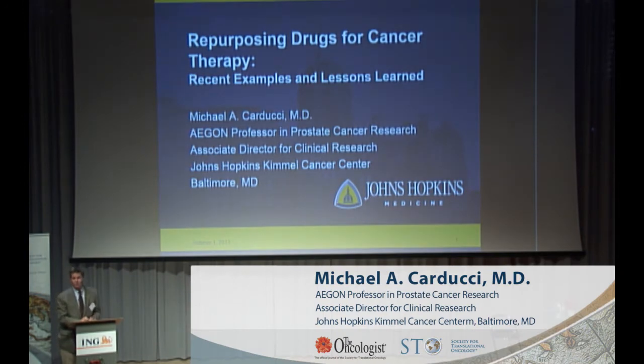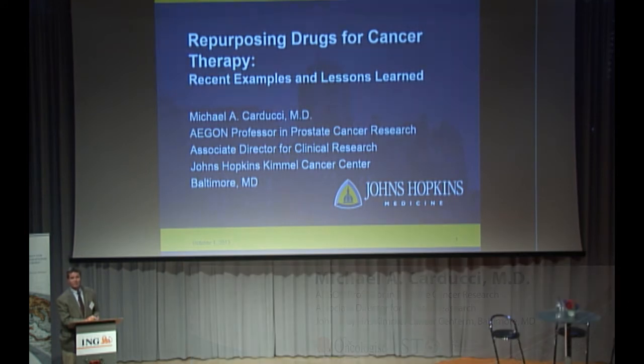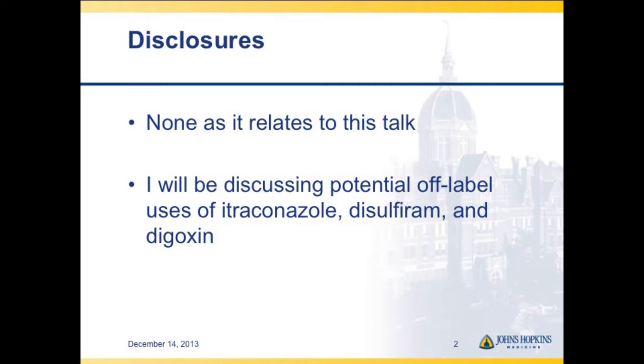I'm going to be talking about repurposing drugs for cancer therapy. We have three examples that we've brought to the clinic over the last three years. Related to this talk, I have no disclosures, but I am going to be talking about potential off-label uses of three drugs: itraconazole, disulfiram, and digoxin.